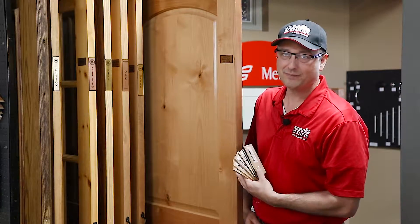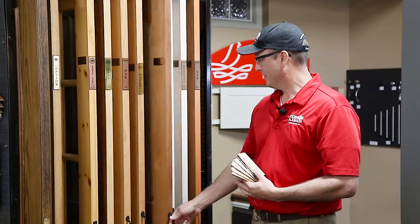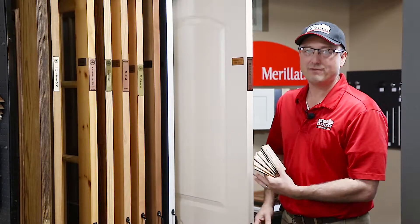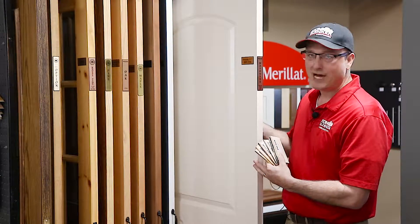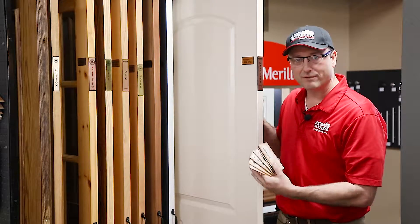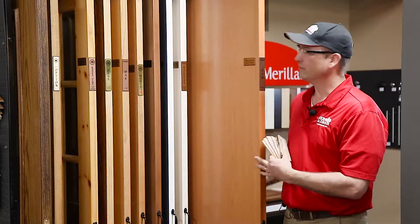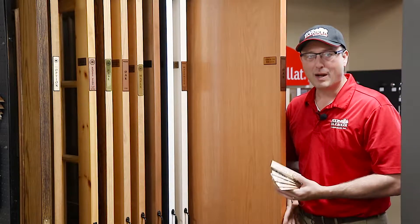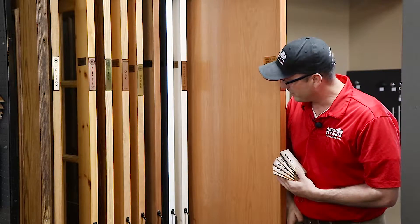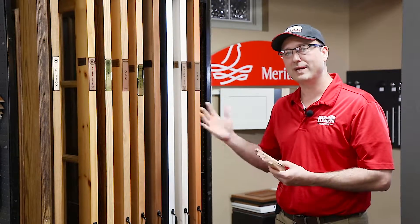We have an arch top here — a different style and different price point. Going to a masonite door, which is more of a composite material with a painted look, hollow core, and a different price point. And a flush door — no panels, hollow interior, and probably your best price point for an interior door. Again, does it work with all the other styles in the home? That's what's important.